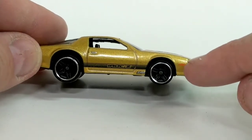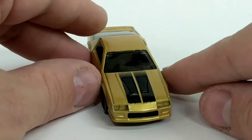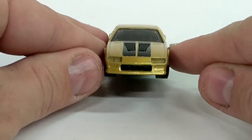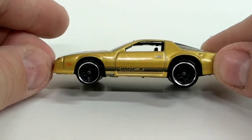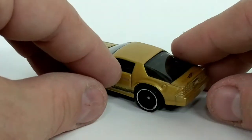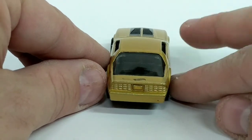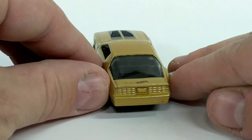It's even got turn signals on the front, or side markers I suppose. If we take a look at the front of it you can see those inset headlights, really cool 80s style car. Driver side, again pretty much the same as the passenger side. A little fuel cap down here. That great Camaro 80s tail light design.